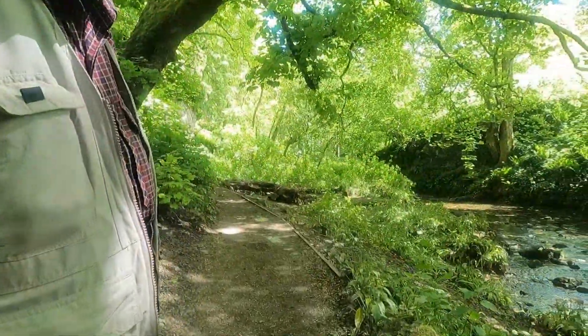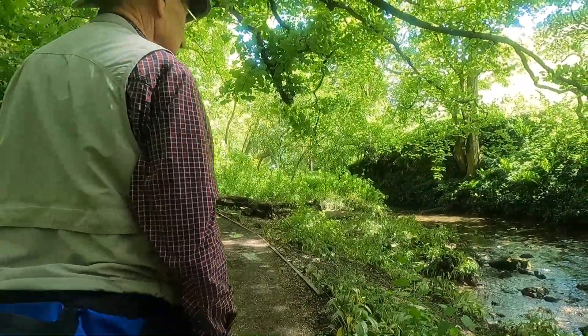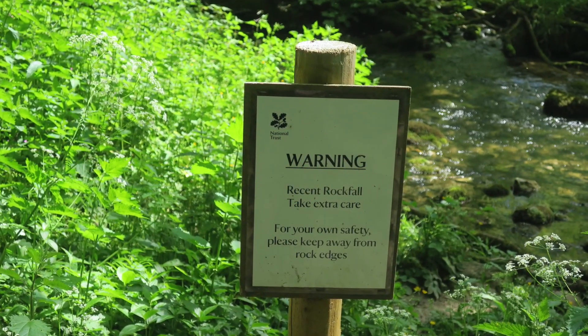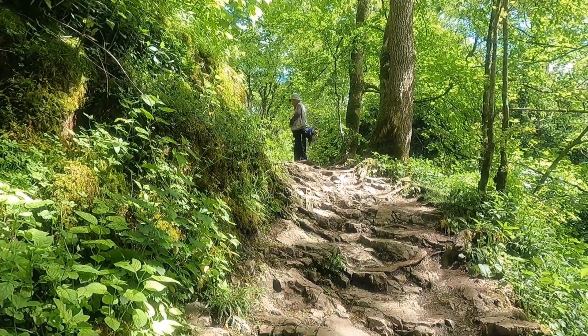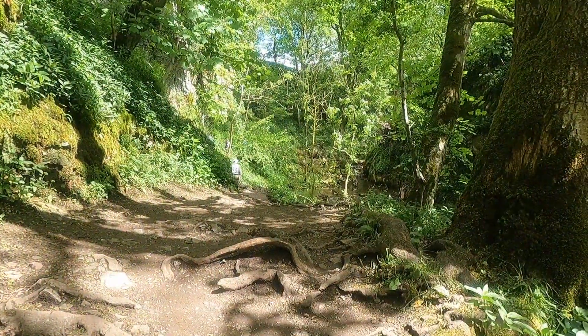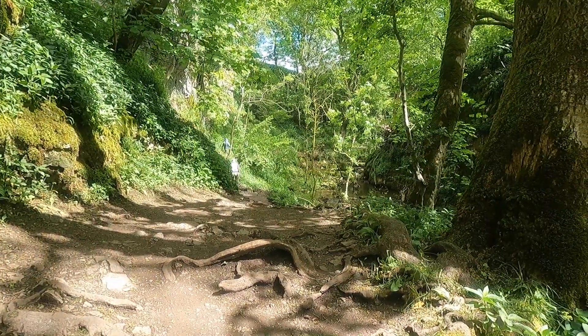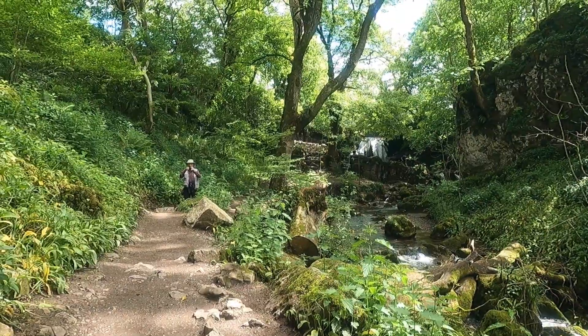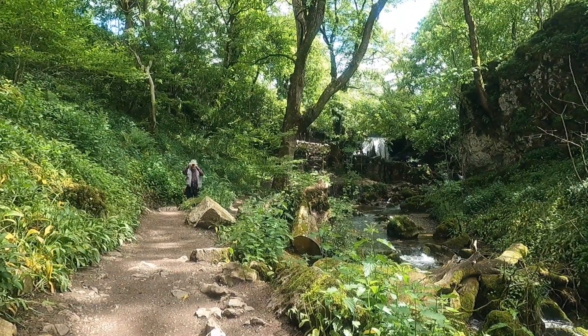It's so idyllic. It's such a great place.